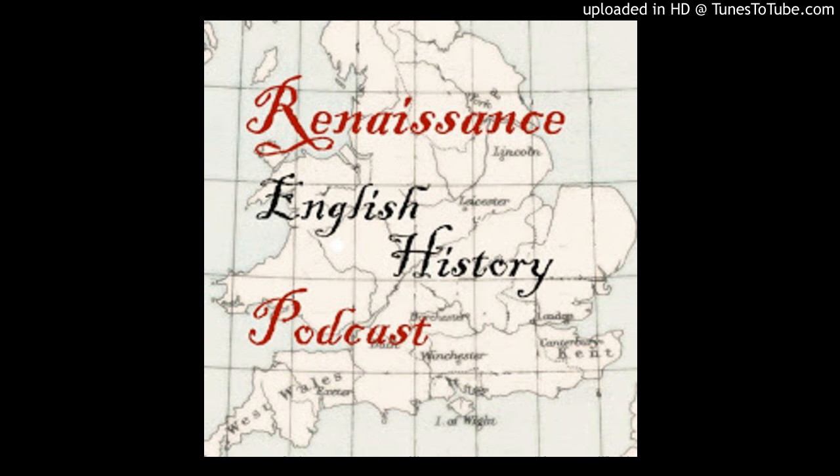Hello, and welcome to the Renaissance English History Podcast. I'm your host, Heather Tusko. This week, I'm going to talk about one of the most famous palaces that we think of when we imagine Henry VIII, his iconic palace along the Thames, Hampton Court.